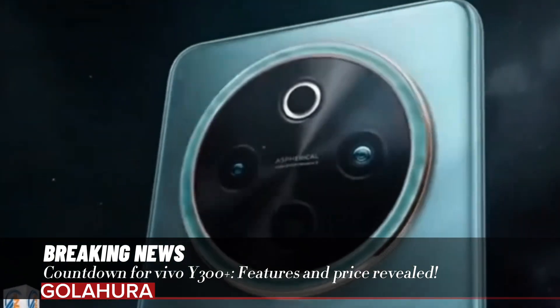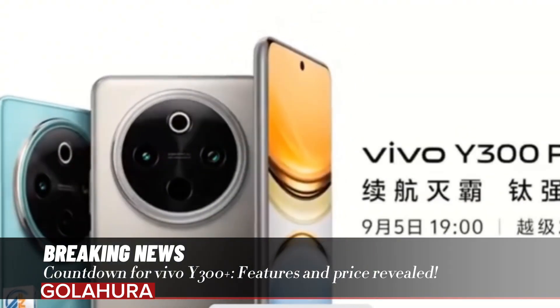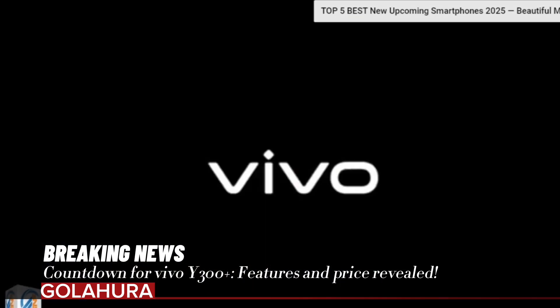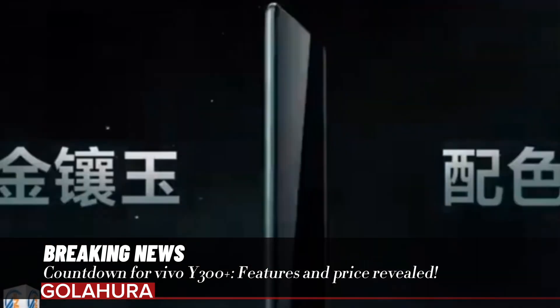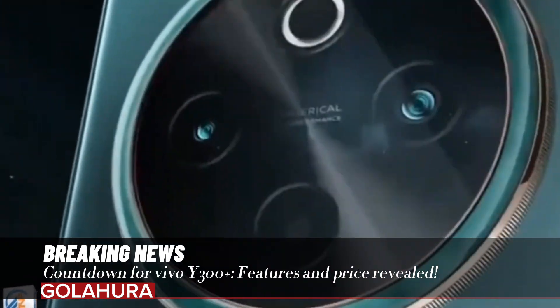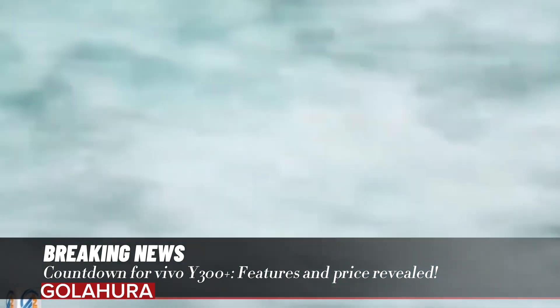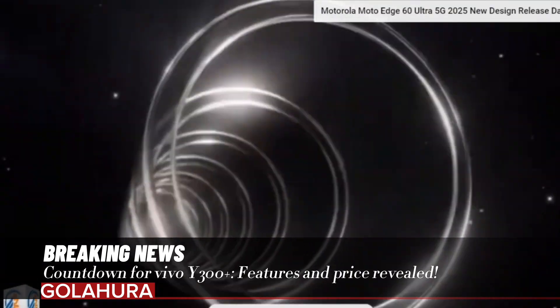The model has passed an important threshold — the vivo Y300+ appeared in the IMEI database with the model number V2422. Leaker Abhishek Yadav, known for his leaks in the sector, revealed the basic features of the smartphone and its potential price tag.